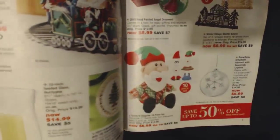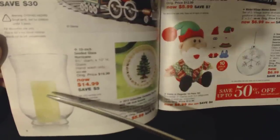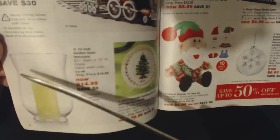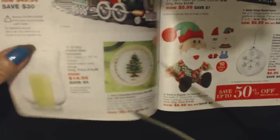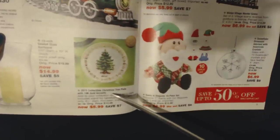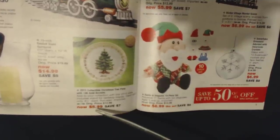Down here — this is kind of hard to see — we have a 10-inch seated glass hurricane lamp, six and three-quarters inches in diameter and 10 inches high, made of glass for $14.99. And a 2015 collectible Christmas tree plate with 18-karat gold accents for $5.99.